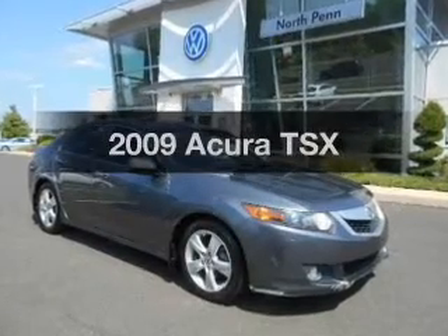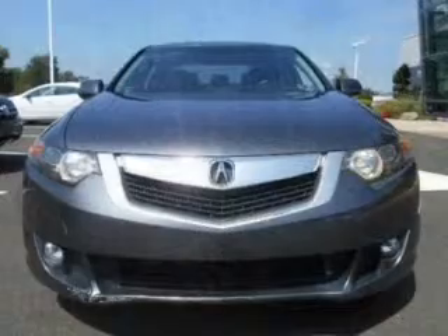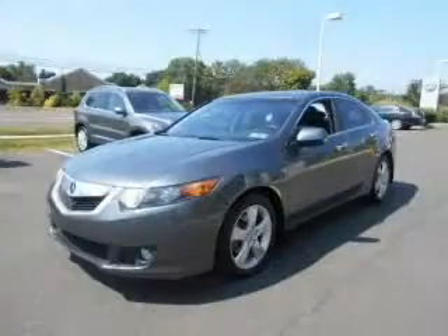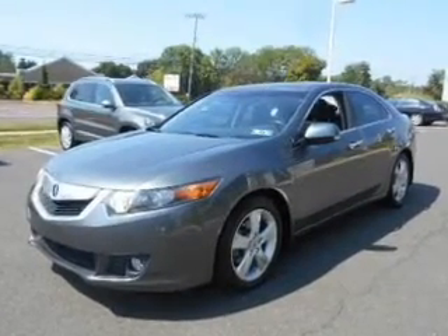Get noticed in this 2009 Acura TSX. Travel the roads in style and comfort in this great vehicle. With an efficient 4-cylinder engine, the powertrain includes front wheel drive, connected to a manual transmission that will keep you in touch with your vehicle.